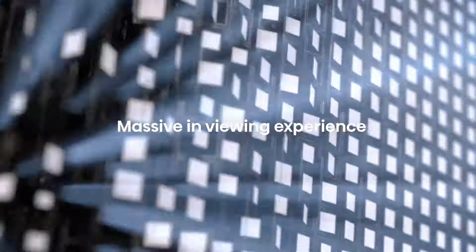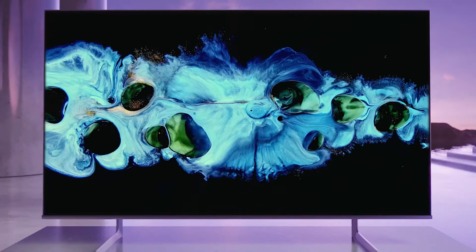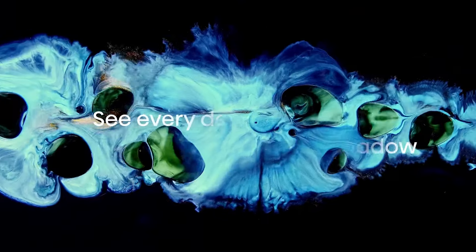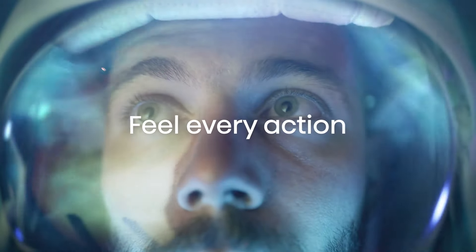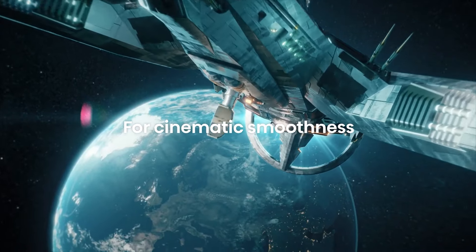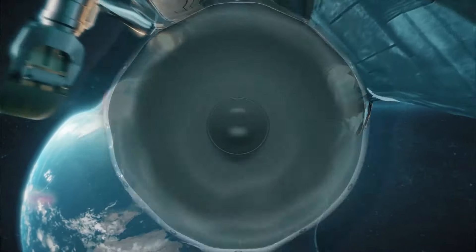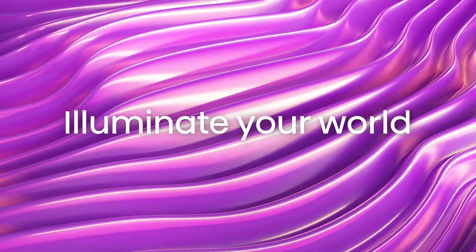The Hisense U8 series not only excels in performance, but also offers a sleek design with a slim profile and minimal bezels, ensuring it looks as good as it performs. Its commitment to combining cutting-edge display technology with gamer-centric enhancements, all at a budget-friendly price point, makes the Hisense 55U8N the best choice for gamers and tech enthusiasts looking for top-tier performance without breaking the bank.